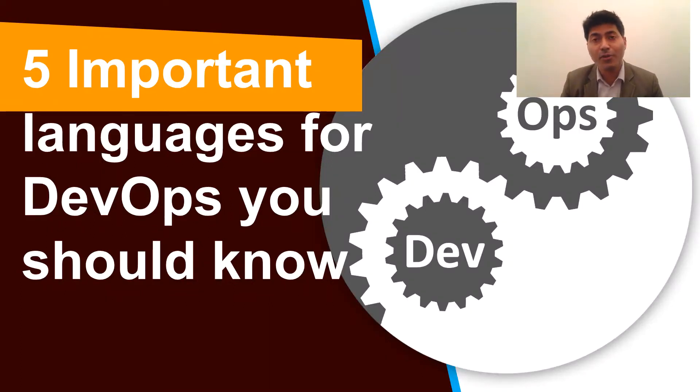Hi, my name is Ravi Sagar. In this video, I will talk about five important languages for DevOps you should know.